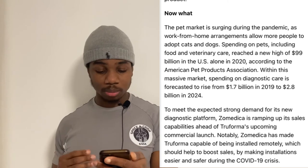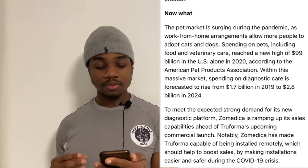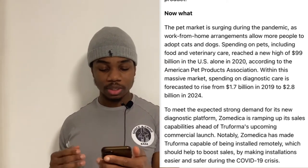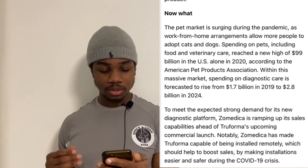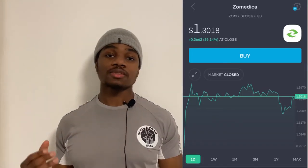To meet the expected strong demand for its new diagnostic platform, Zomedica is ramping up its sales capabilities ahead of Truforma's upcoming commercial launch. Notably, Zomedica has made Truforma capable of being installed remotely, which should help boost sales by making installations easier and safer during the COVID-19 crisis.